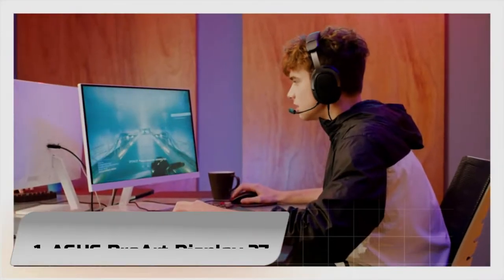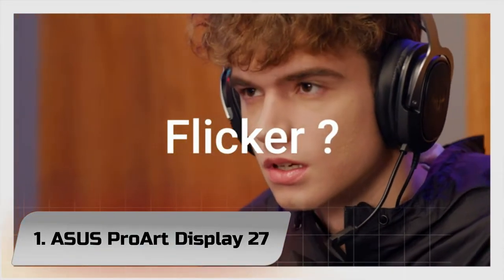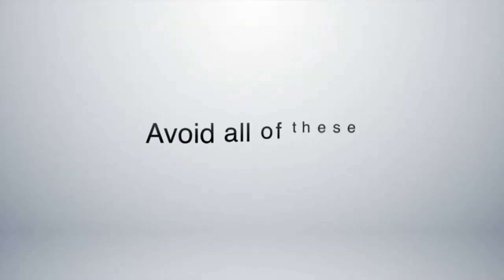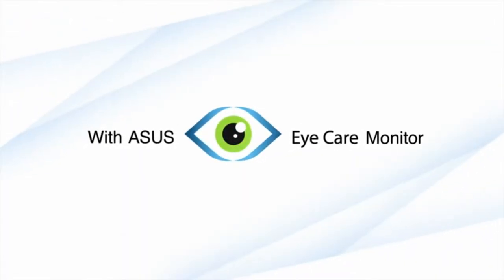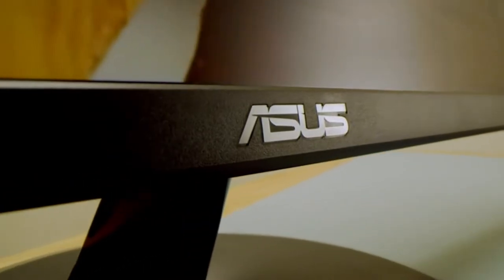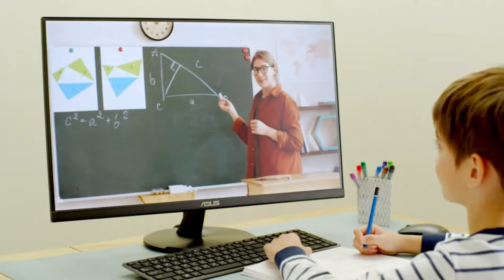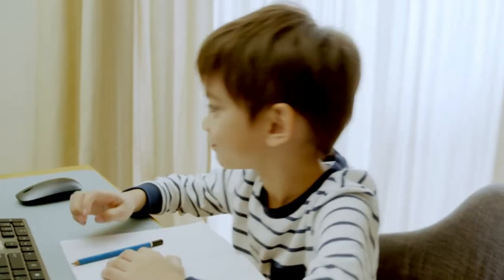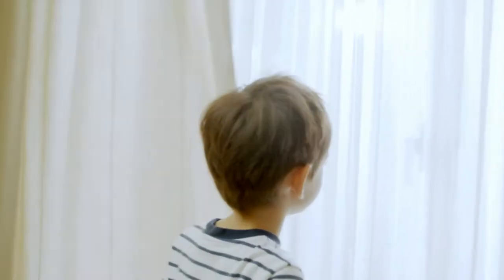Number 1: ASUS ProArt Display 27. The ASUS ProArt Display PA278QV is a very good budget-friendly monitor intended for creative professionals. Its superb ergonomics, high peak brightness, and wide viewing angles make it a good fit for nearly any type of workspace. It comes with good color accuracy out of the box, and it has an excellent SDR color gamut.